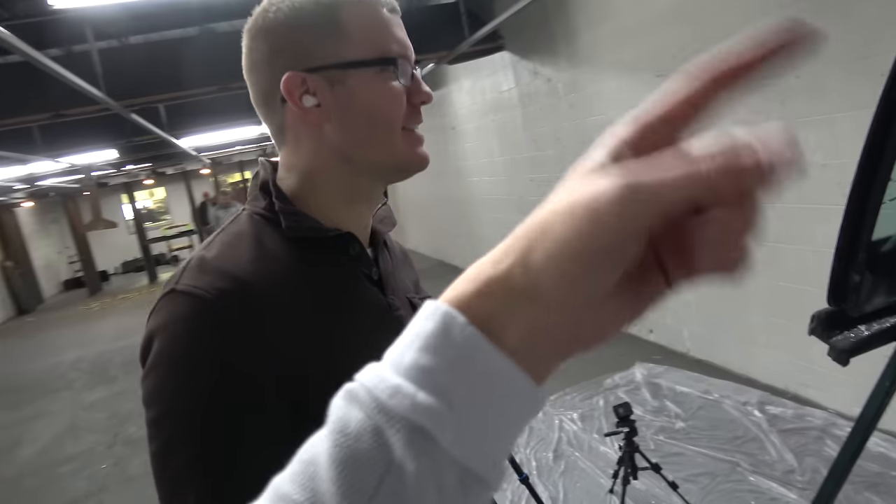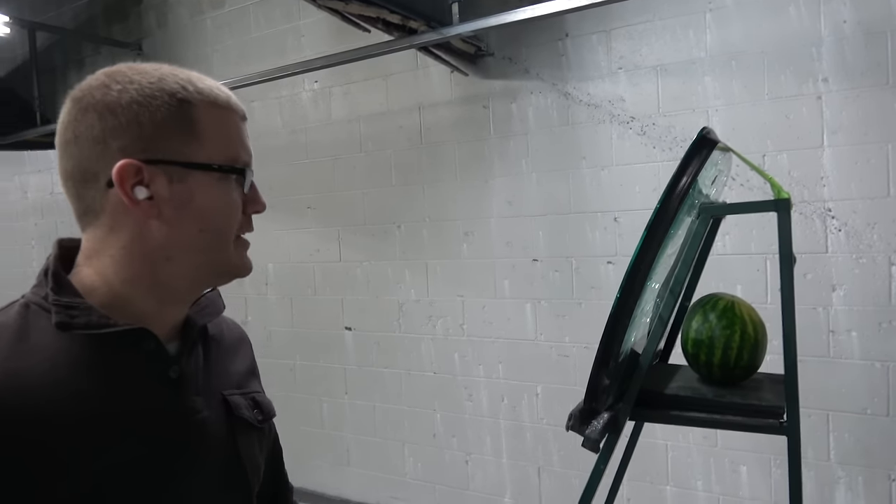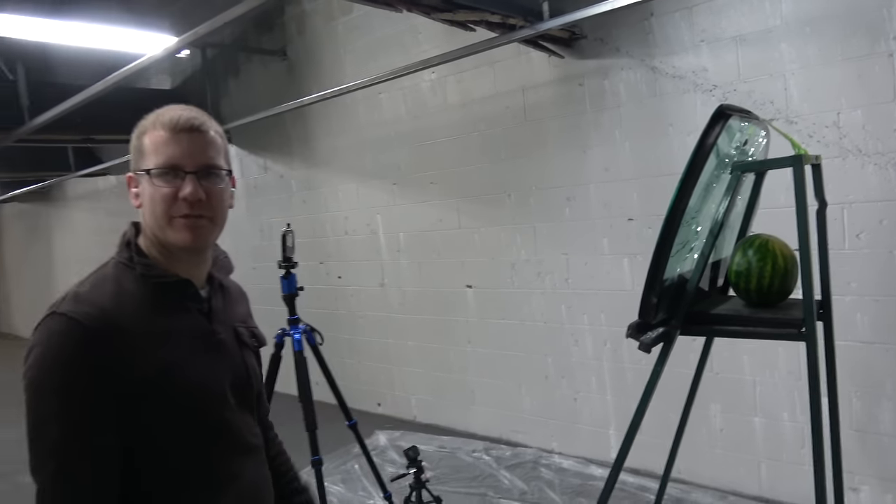This is an inch and a half thick. How many bullets do you think it could take before it's through it? We've tested around 20 to 25 on something like this, but it's certified to take five rounds on this piece of glass. Certified five, but it can probably hold about 20 to 25.